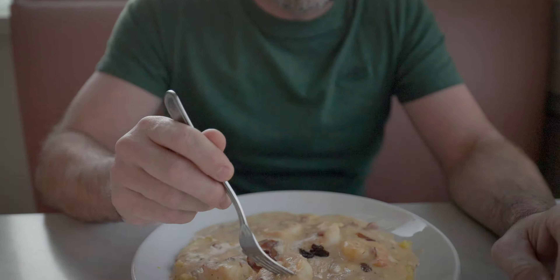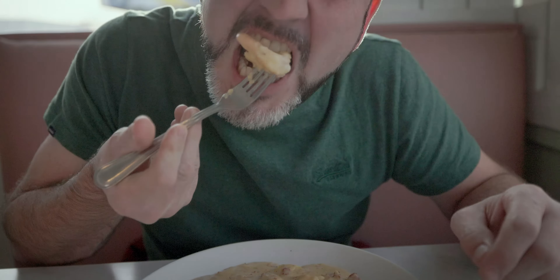So this is the shrimp and grits with the Cajun cream sauce. Let's give this a try. That is stupid good. Cajun cream sauce is on point. The grits have a nice little texture to it, the shrimp are nice and large. I didn't get no bacon — had to get some of that bacon.